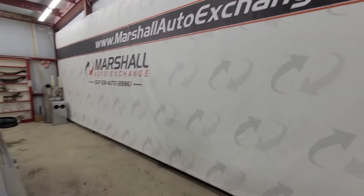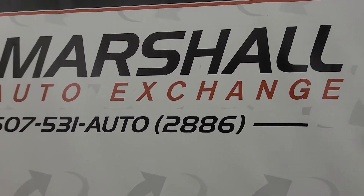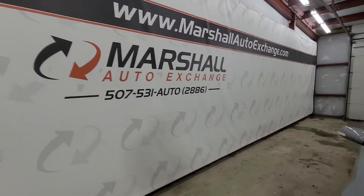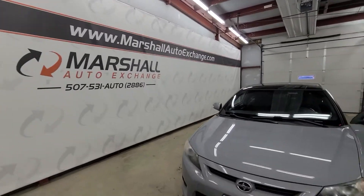If you are interested in scheduling a test drive on this vehicle, you can give us a call or text at 507-531-AUTO — that's 507-531-2886. Or you can find us online at MarshallAutoExchange.com. And do not forget to ask about our guaranteed approval financing. Thanks everybody.